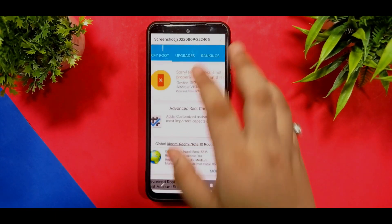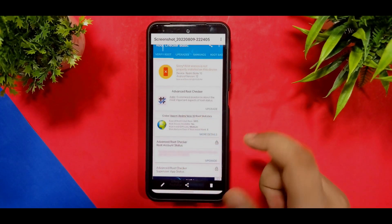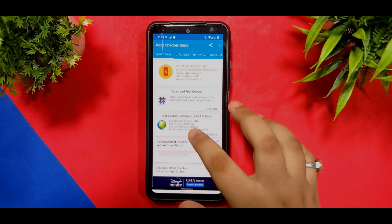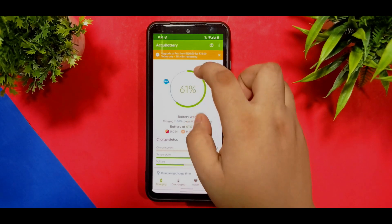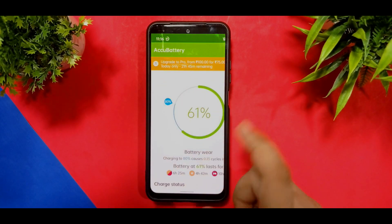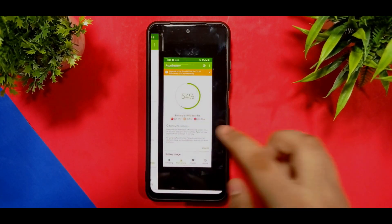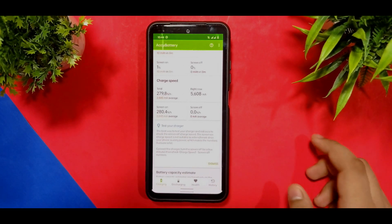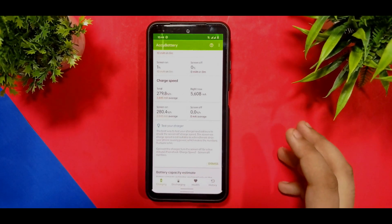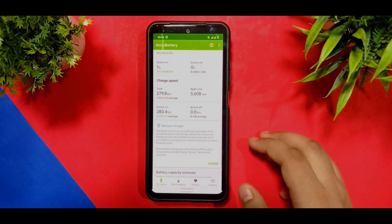Safety Net test does pass, so no issues with that. This is not a pre-rooted ROM — as I clearly mentioned, you can run your banking apps easily without any problems. The battery was at 61% yesterday night at 11:16 PM and today at 10:27 AM it is at 54% — a little bit of battery drop, but you can't call it bad compared to MIUI.